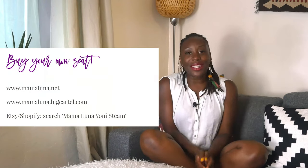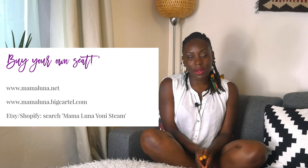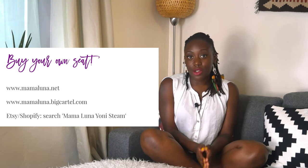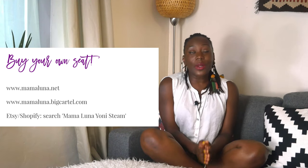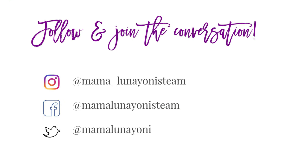Thank you so much for watching this video — I hope you liked it and found it very informative and educational. If you want to buy your very own Mama Luna Yoni steam seat, please go to www.mamaluna.bigcartel.com. You'll also find me on Etsy and Shopify — just type in 'Mama Luna Yoni steaming' and my shops will come up. Please also join the conversation on social media: on Instagram that's @mama_luna_yoni_steam, on Facebook it's Mama Luna Yoni Steam, and on Twitter it's Mama Luna Yoni.